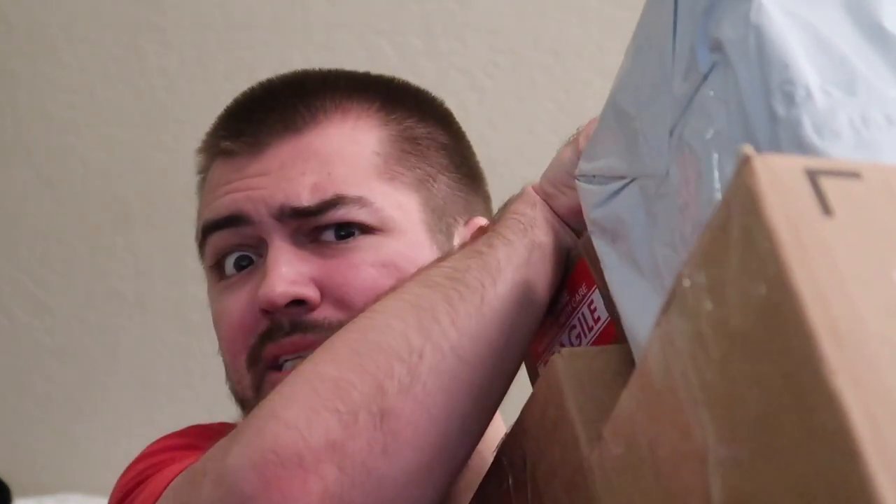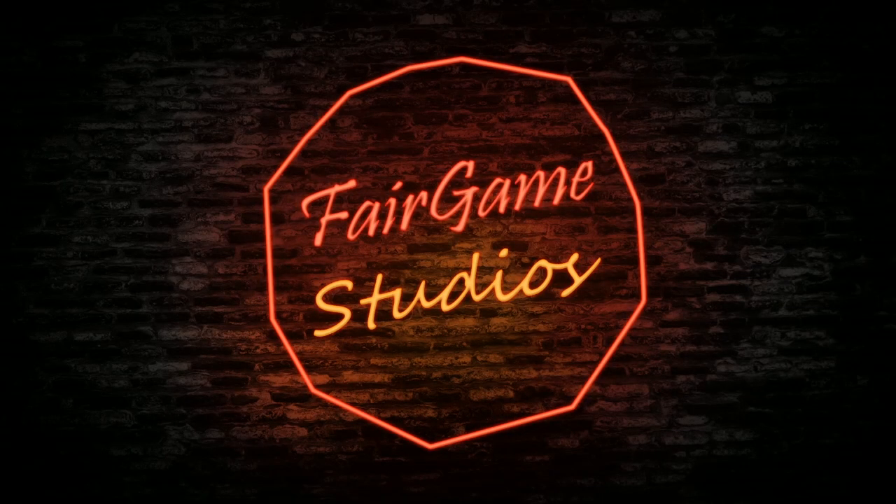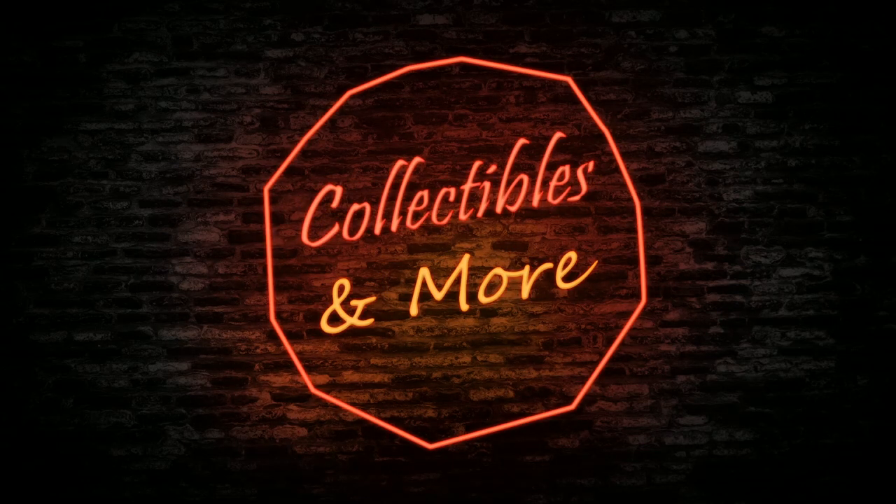What is up everybody? Today we have a giant unboxing, so let's get started. Alright guys, we have five packages here that I just got in the mail. I honestly only know what two of them are — three of them actually I know for sure. The other ones I have no idea, so we'll just kind of start getting into this.